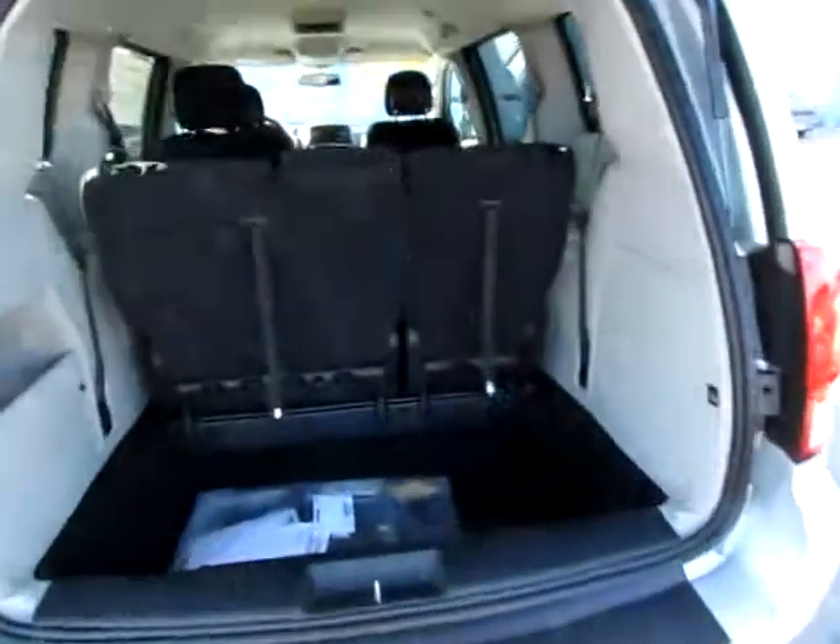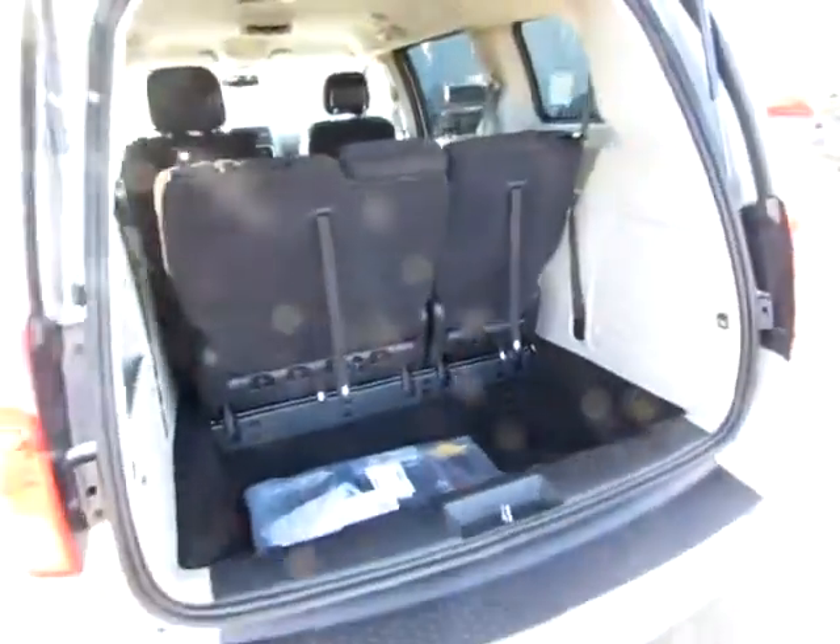Looking under the tailgate of this Dodge Grand Caravan — lots of room in the cargo area.